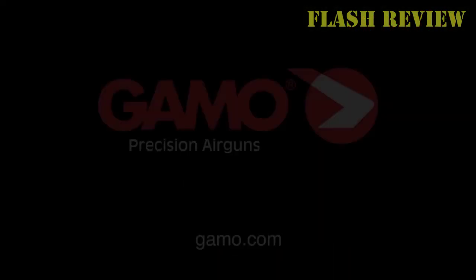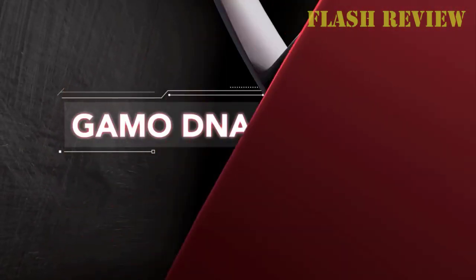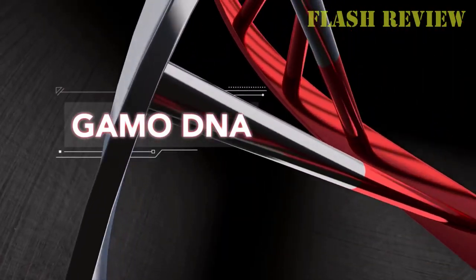It also contradicts the Whisper name, implying that the rifle won't be heard. All these things considered, the Gamma Whisper Air Rifle is a solid candidate if you're looking for a good rifle.